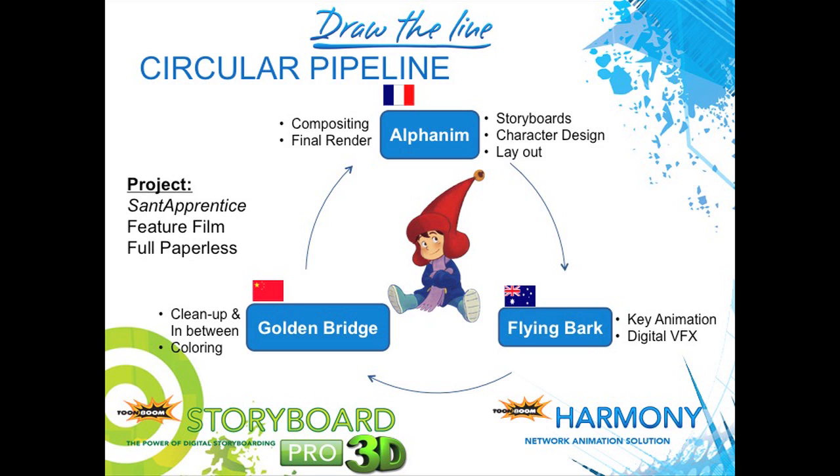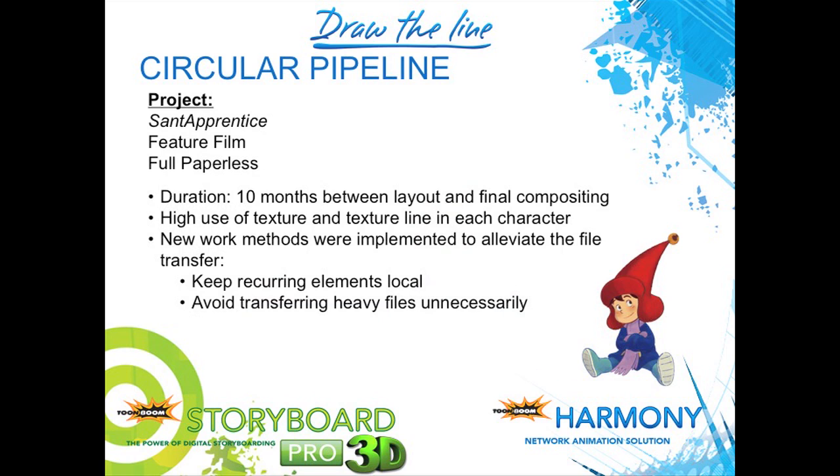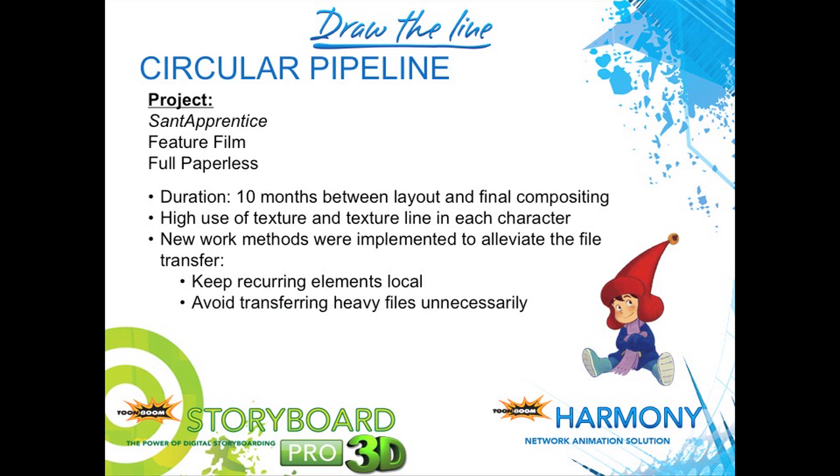This particular project, Saint Apprentice, was a feature film done fully paperless. This is in fact a quote from the CEO of that company. The duration was 10 months between layout and final compositing. They used a high level of texture and texture line in each character. We worked very closely with that studio to develop this line texturing, which Francisco is going to show you. The new work methods alleviated tremendously the file transfer capability — it was a very productive experience for Alphanim.